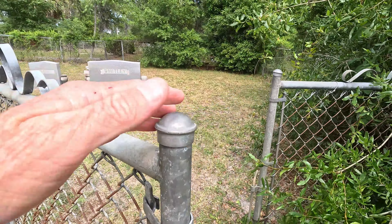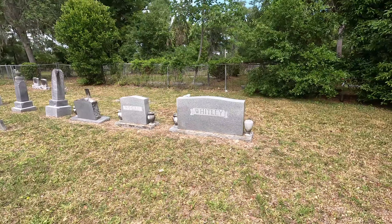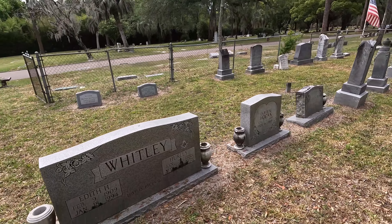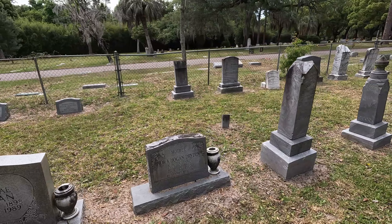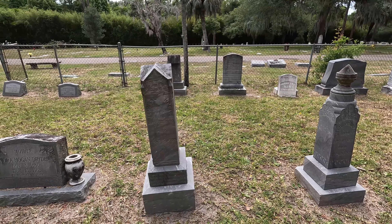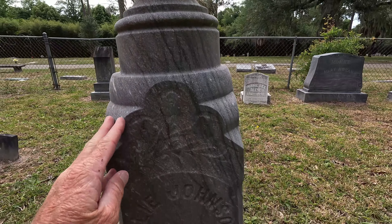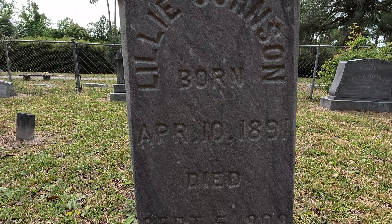And then into this area — it's one of actually the biggest fenced-in family plots in here. I'm going to walk in and see the Whitley family and the Hogan family also. Lots of really cool monuments and tombstones like this.